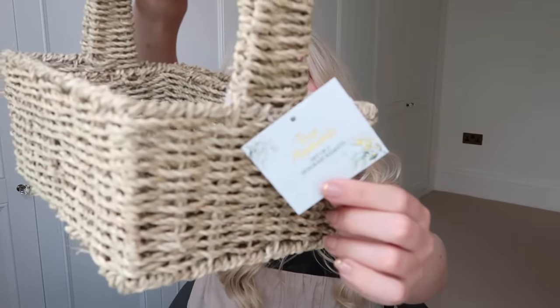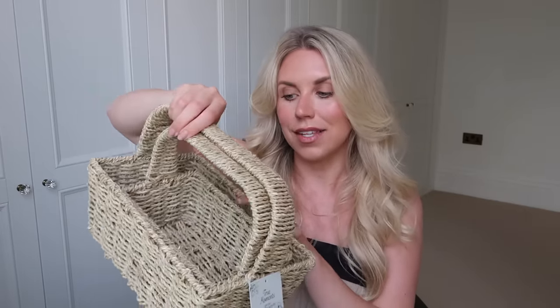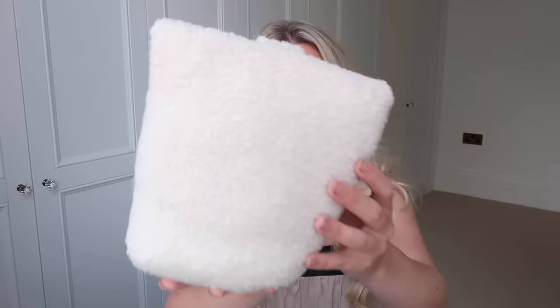This is from the True Moments collection — a set of two woven, almost caddy-style baskets. With our garden renovation pretty much complete and just the outdoor kitchen section left to finish, I thought these would be really handy for taking things from the kitchen outside — cutlery, glasses, napkins, whatever it may be. Just a lovely little seagrass caddy style, set of two for £9.99.